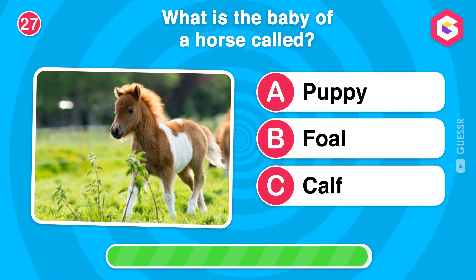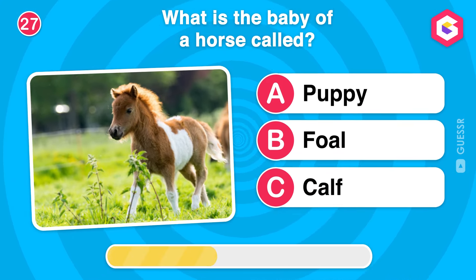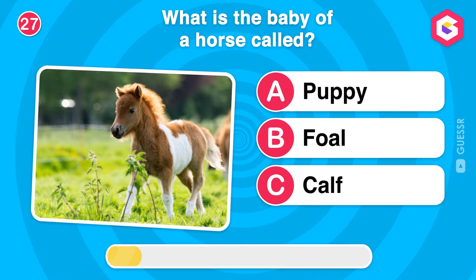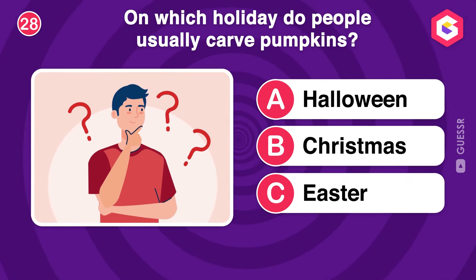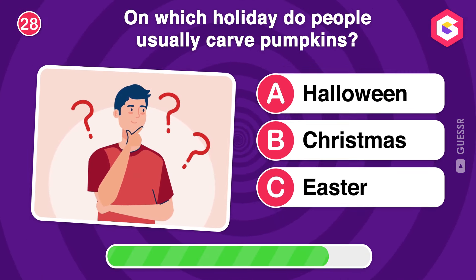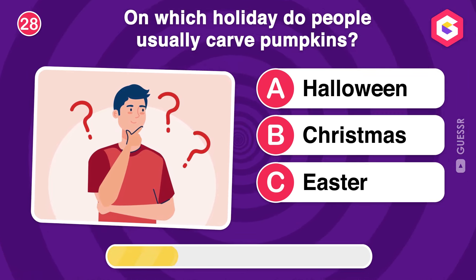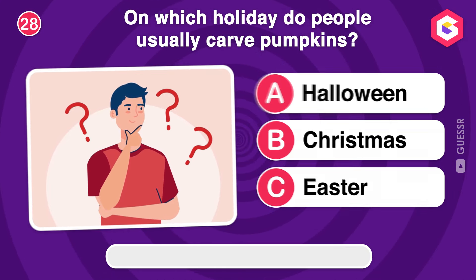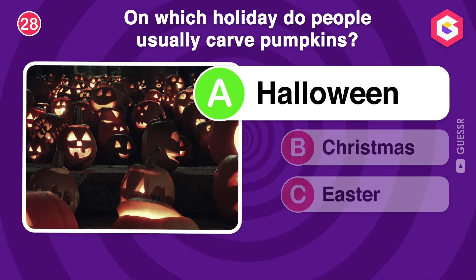What is the baby of a horse called? On which holiday do people usually carve pumpkins? Right! Carving pumpkins into jack-o'-lanterns is a popular Halloween tradition.